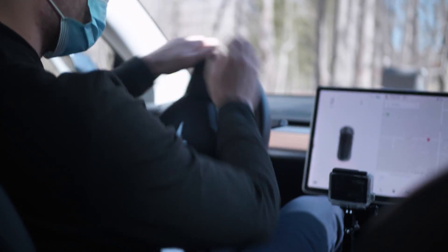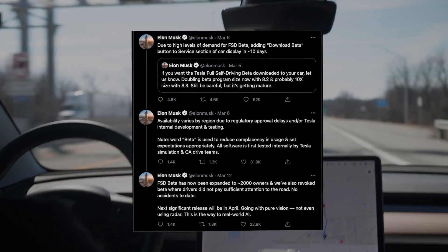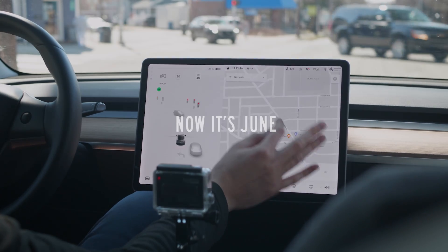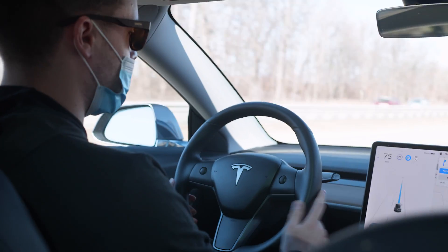We recorded our initial test loop before Elon Musk tweeted that full self-driving beta was added to about 2,000 more cars, and unfortunately we weren't one of them. He said the next release will be in April, so we'll be keeping an eye out to do our second test loop when we finally get full self-driving, and if anything changes until then we'll track that as well.